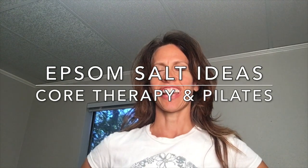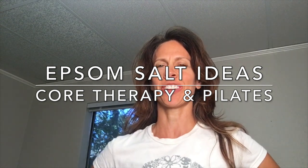Hey guys, this is Allison at CORE, and I just have a fun video blog for you today about Epsom salt.